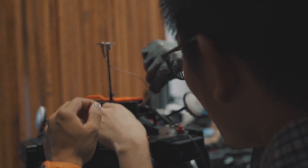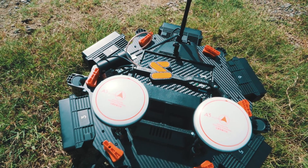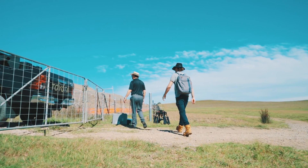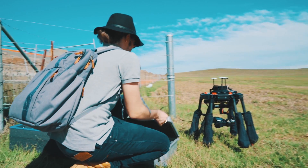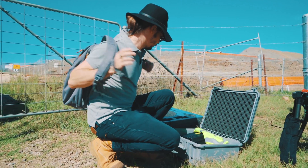Mapping and surveying, agriculture, and many other industries can take advantage of the many features of this Matrice 600 Pro integration. Users now have the ability to log and store centimeter-accurate geotagged locations in Ultra HD.